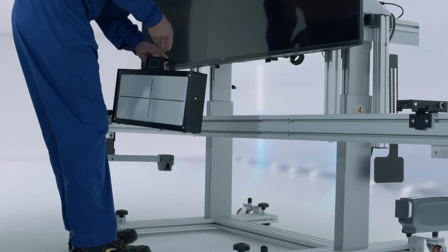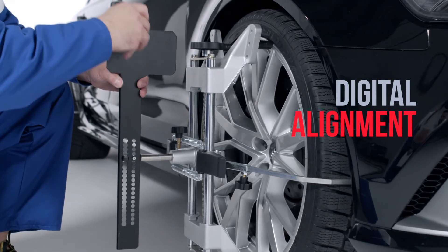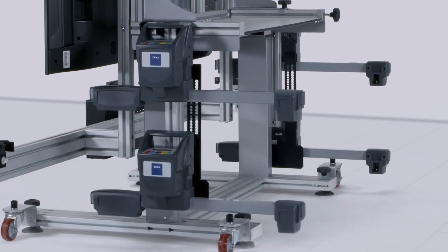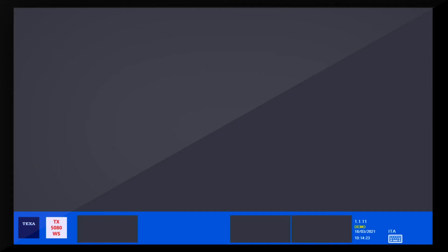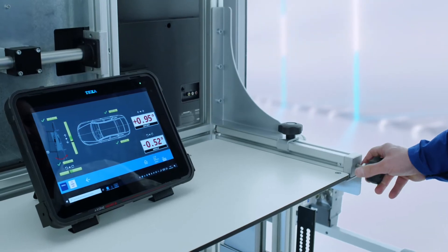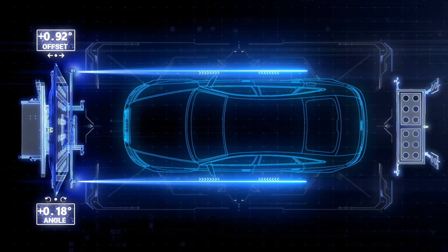For this purpose, TEXA relies on the use of digital distance measurers, with reference to the rear vehicle axle, and on the CCD system, which can be used in combination with the toe and thrust angle check app, available in the IDC5 diagnostic software, for the alignment with respect to the vehicle's thrust angle.